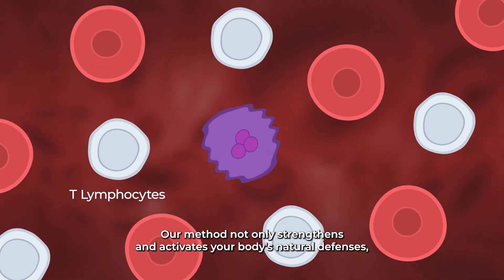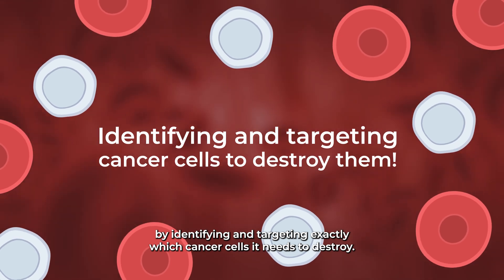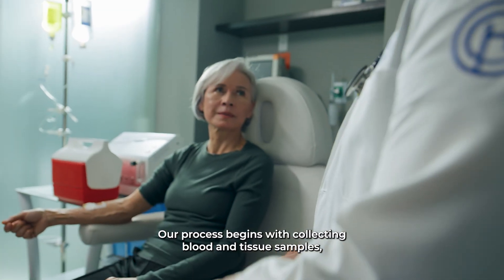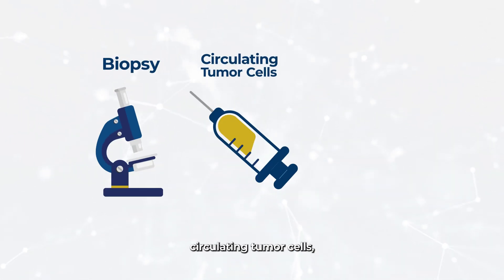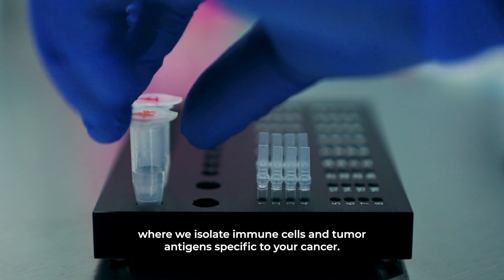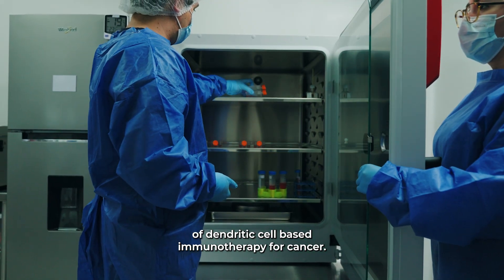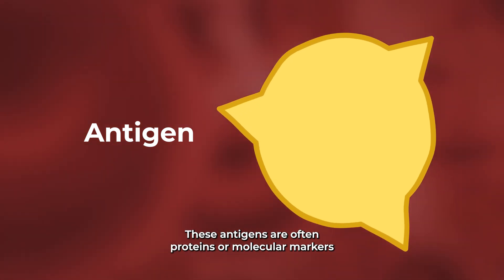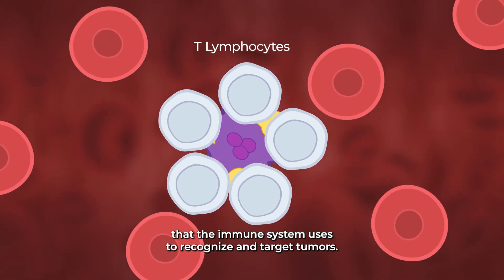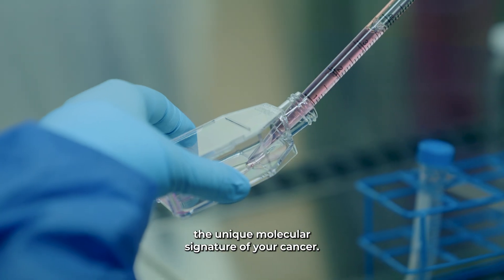Our method not only strengthens and activates your body's natural defenses, it also accelerates your immune system's training by identifying and targeting exactly which cancer cells it needs to destroy. Our process begins with collecting blood and tissue samples, either from a biopsy, circulating tumor cells, or previously preserved tumor paraffin blocks. These samples are delivered to our state-of-the-art laboratory, where we isolate immune cells and tumor antigens specific to your cancer. Antigens — often proteins or molecular markers found on the surface of cancer cells — serve as the key identifiers that the immune system uses to recognize and target tumors. We design a completely individualized set of immunotherapies using advanced cell culture to recognize and attack the unique molecular signature of your cancer.